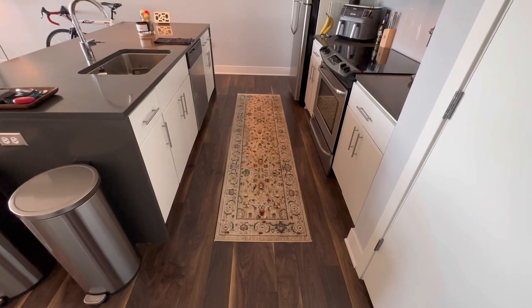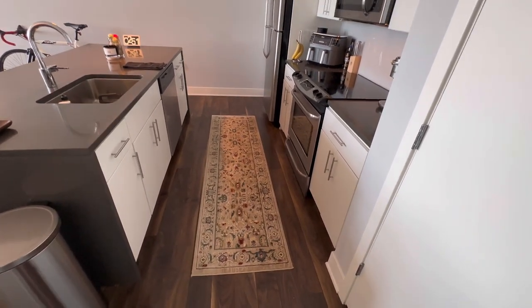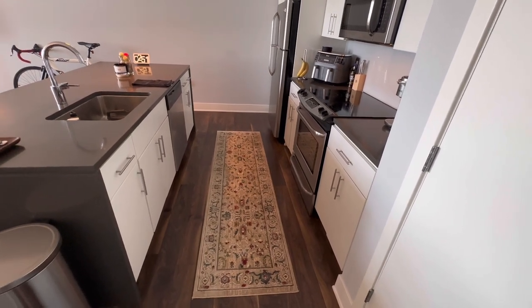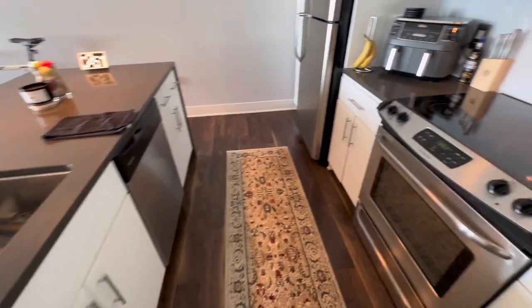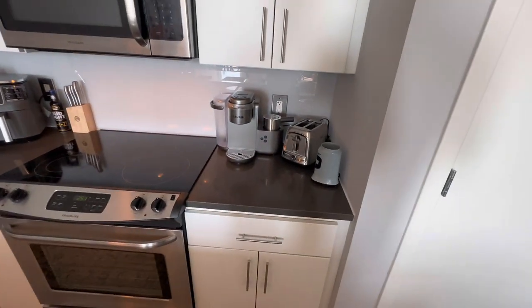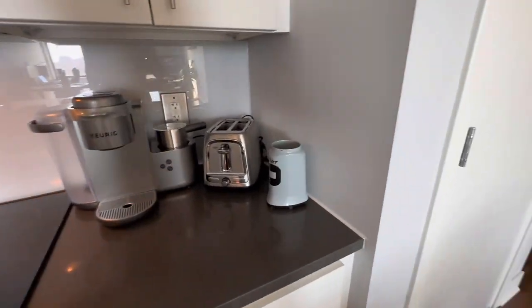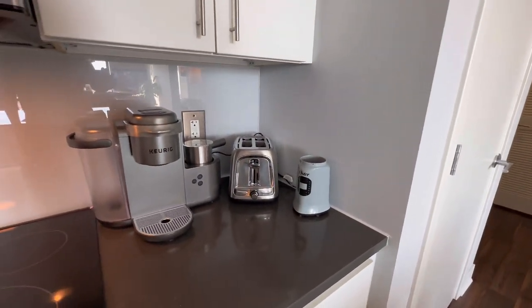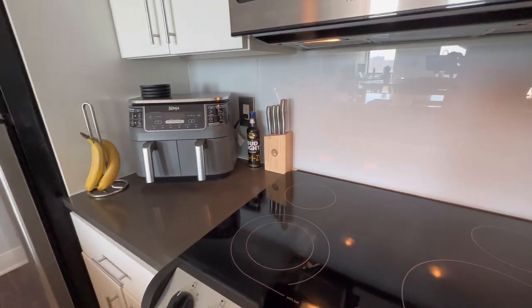This rug is probably seven feet, so that gives you some measure of the space. The island here has quartz countertops. Got all the essentials — the blender, the toaster, the Keurig which was a gift to me recently.